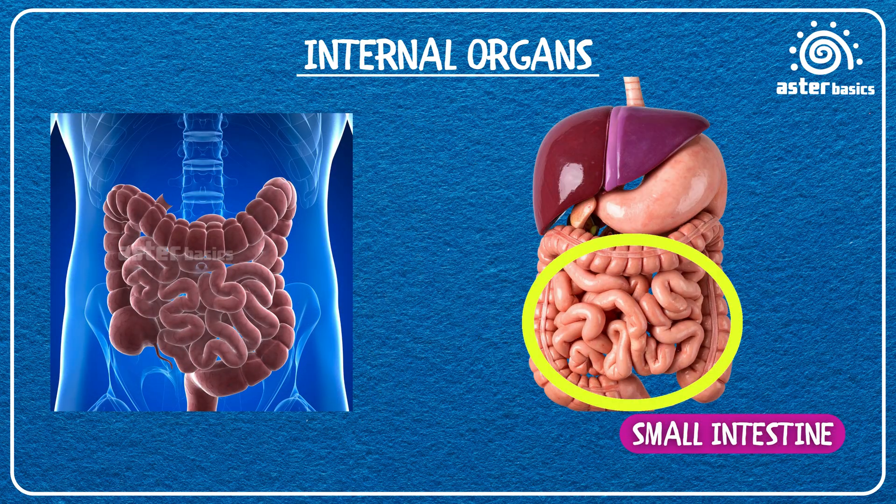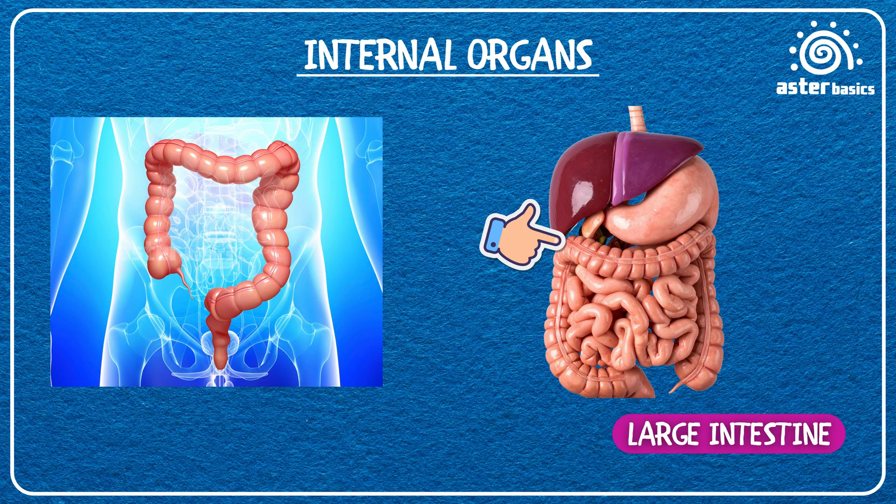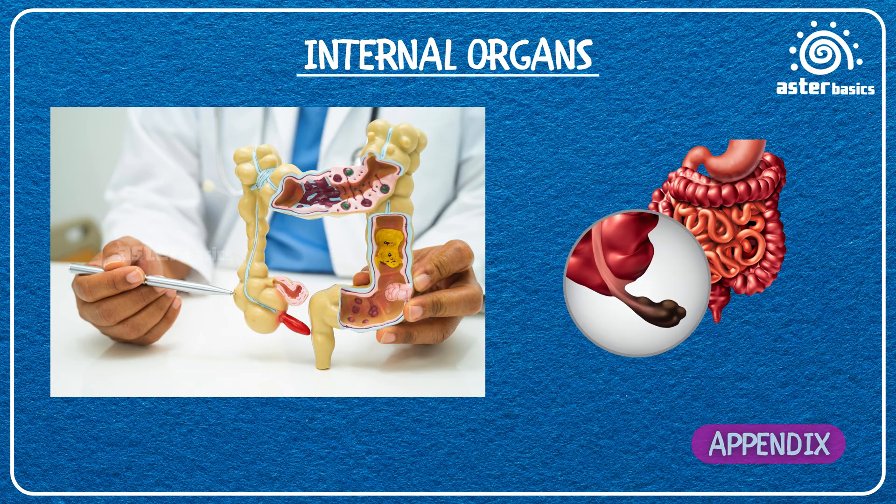Small Intestine: a long twisty tube where food is broken down and nutrients are taken in. Large Intestine: a wider tube that takes out water and makes waste ready to leave the body. Appendix: a small finger-like pouch at the end of the large intestine with no big job.